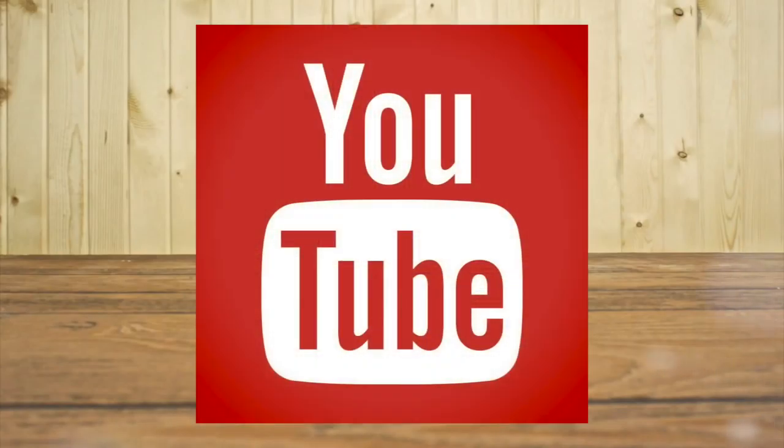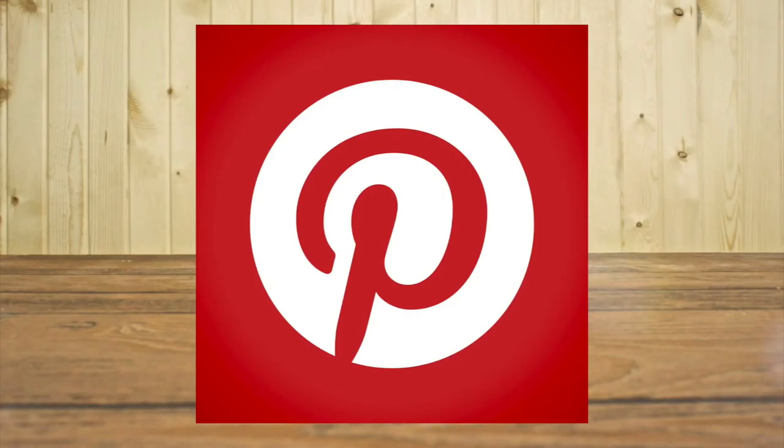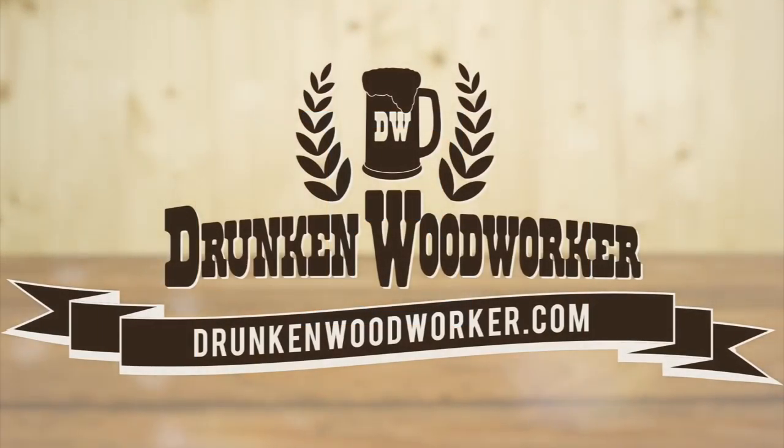That about wraps it up for this week's videos. It's time for me to turn the camera off and go enjoy my vacation. Next week I'll be back in the shop for a full-length video. Stay passionate and make something! To keep up with me, subscribe to my YouTube channel and follow me on Facebook, Google Plus, Twitter, Pinterest, Tumblr, Instagram, and Etsy, and be sure to check out my website at drunken woodworker dot com.